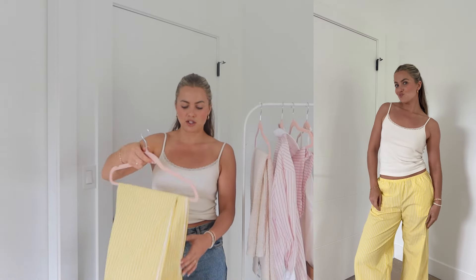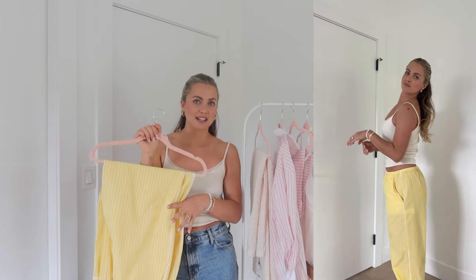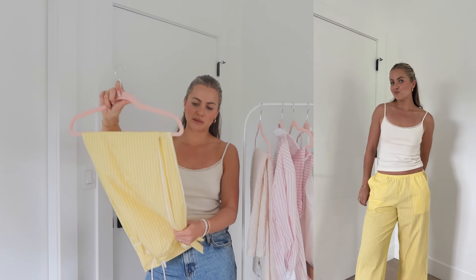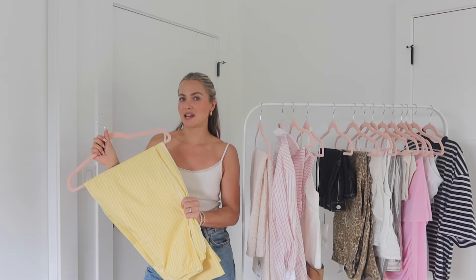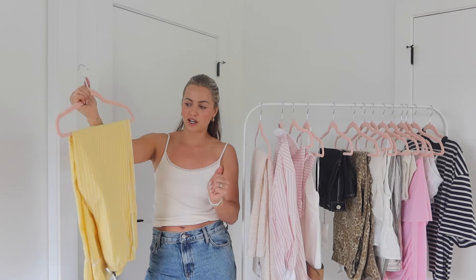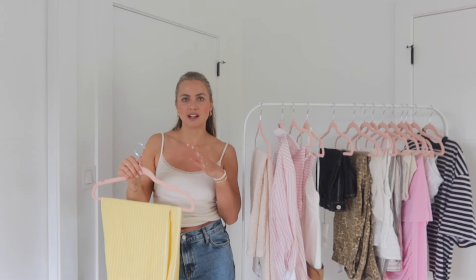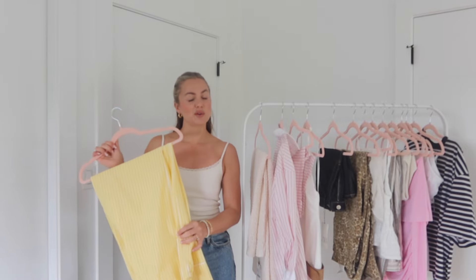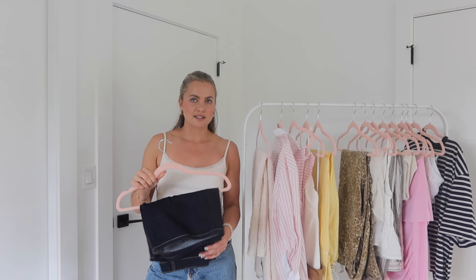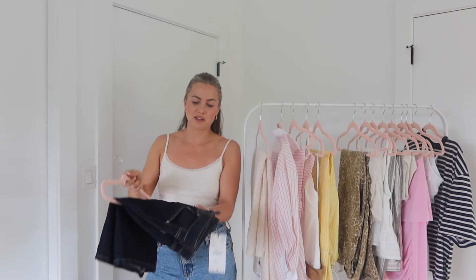Next up, another pair of fun summer pants — a great yellow with white stripes and a drawstring at the top. They're also a really good length. The color is a little more lemon yellow than I wanted; I was hoping for more of a buttery yellow but it was hard to tell online. I haven't decided if I'm keeping these yet, but they're a fun Scandinavian-style summer pant — really lightweight and comfy.